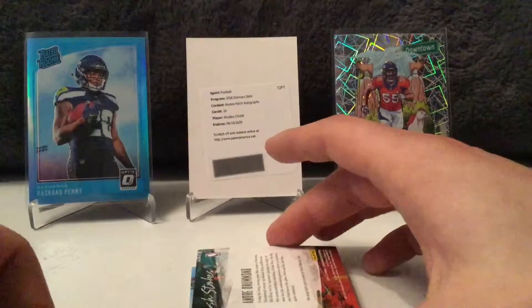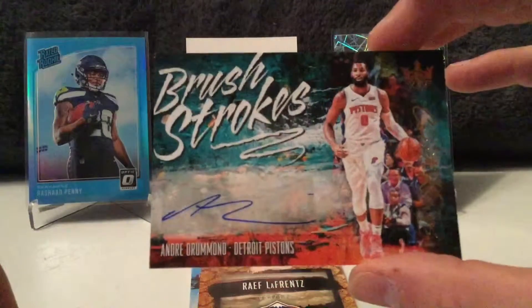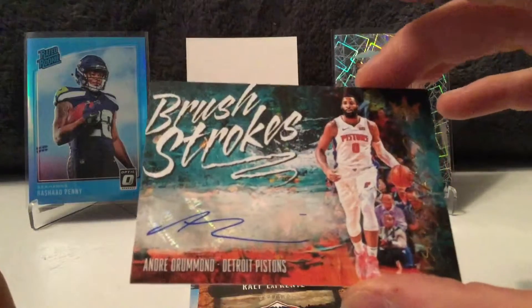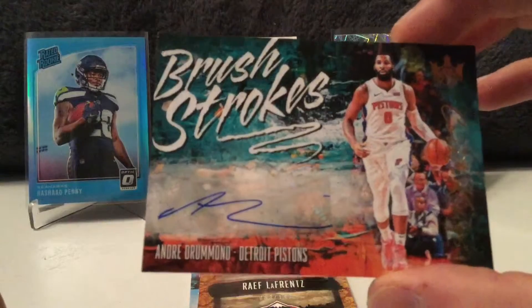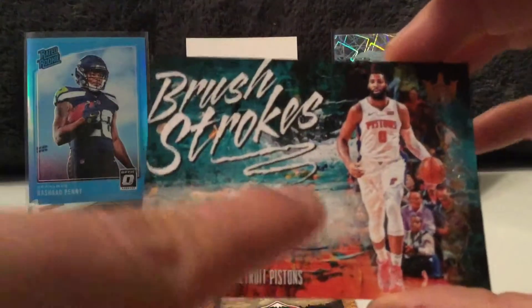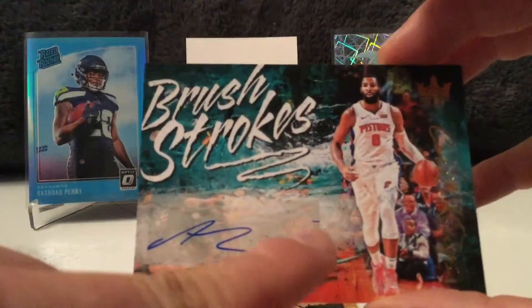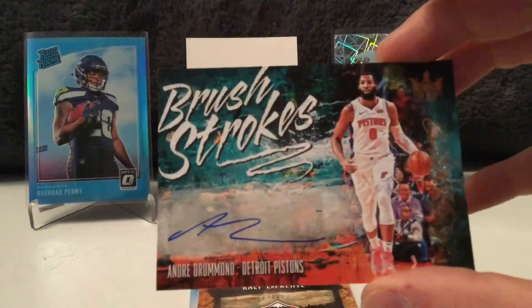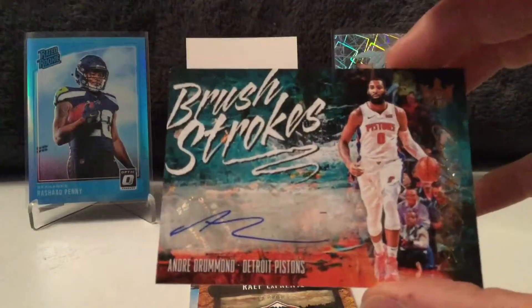Let's see what we've got here. This looks to be the first auto of Andre Drummond. Brush strokes. A little disappointed in that auto. That is... can you tell that's Andre Drummond? It's like he went off and then came back on. Andre, that is not a great auto from you. You definitely just brushed that one on.